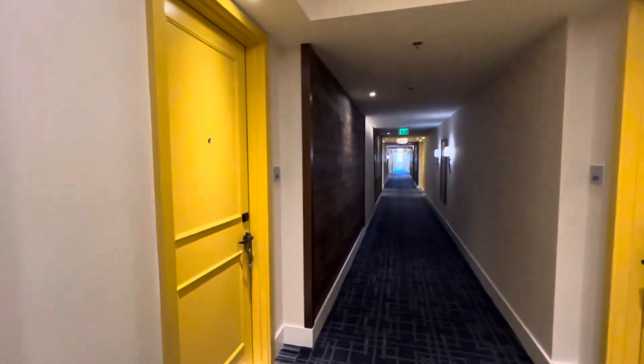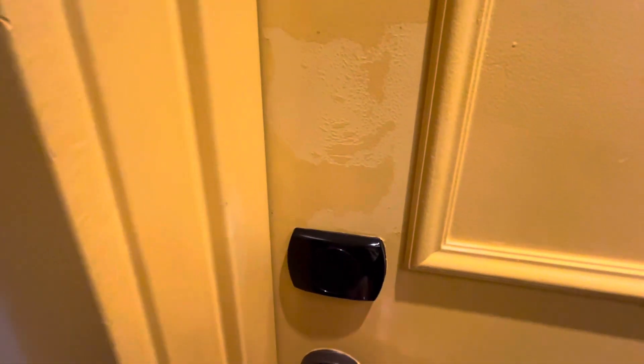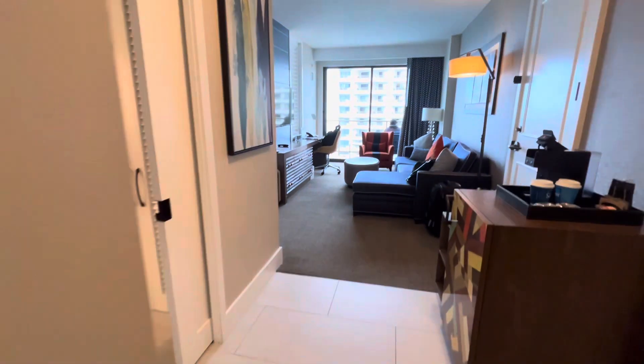Hey guys, it's Carrie Lynn here for SheSaved.com. We are back at the Waterfront Beach Resort. This is a Hilton property in Huntington Beach. We've stayed here before and I'm going to give you a look at a different style of room.